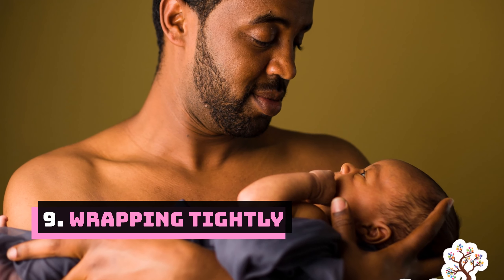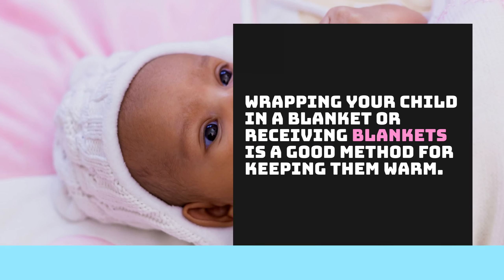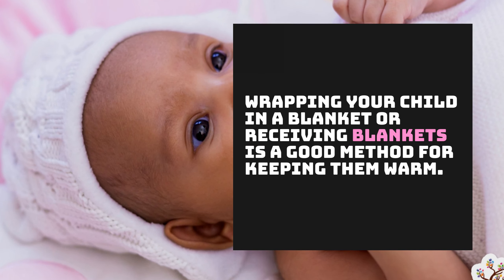Number 9: Wrapping. Wrapping your child in a blanket or receiving blankets is a good method for keeping them warm.